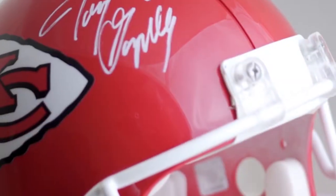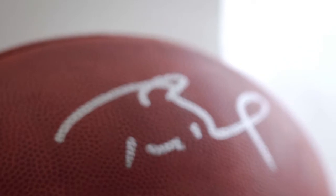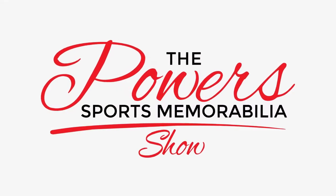So what is a custom jersey? Let's get to the bottom of it right now. Welcome to episode 4 of the Powers Sports Memorabilia Show. I am your host, Matt Powers. Thank you for joining us.